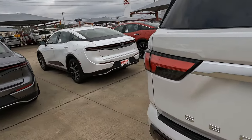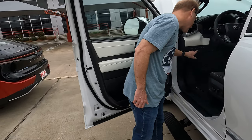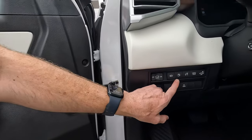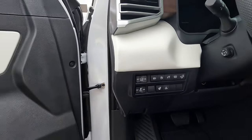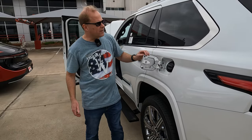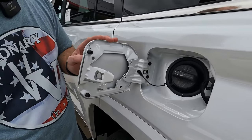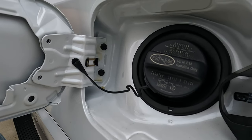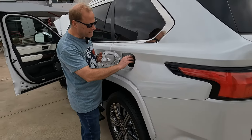Coming into the interior, there is a button here for opening the gas door. The good news is you don't have to worry about whether the gas door is locked or unlocked — it's always locked until you push that button. And something a lot of you are going to like: you don't have capless fuel fill. A lot of people don't like that. You have the old-fashioned gas cap.